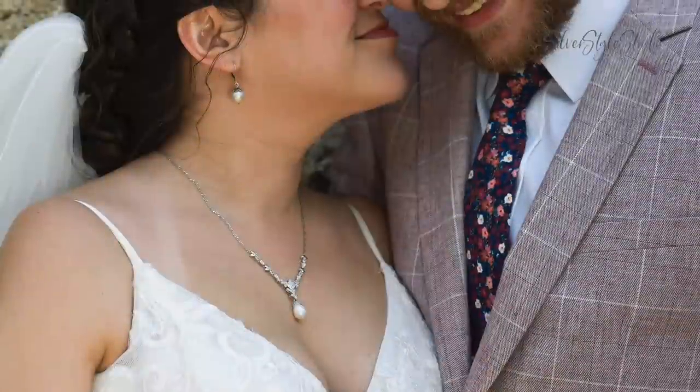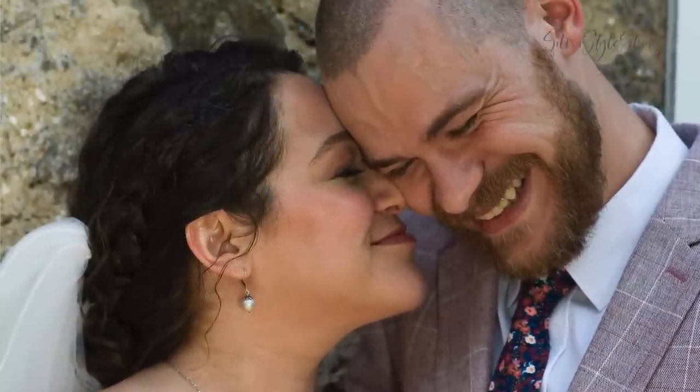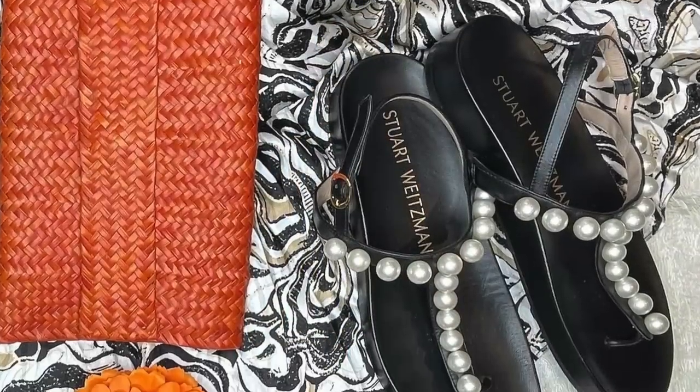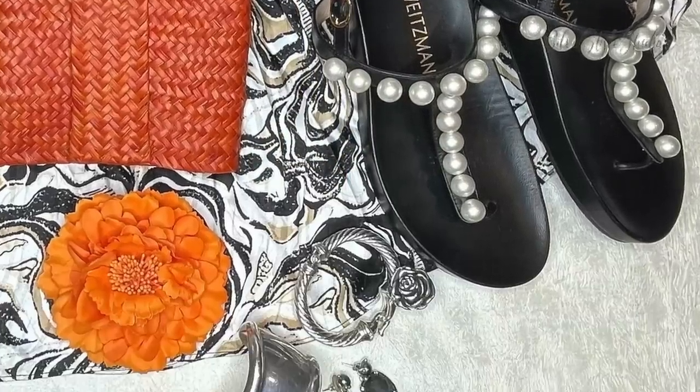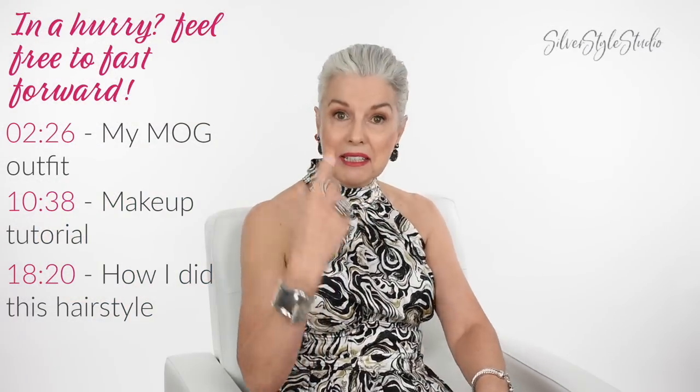I want to talk about some happy things. My son James and Elizabeth got married about a month ago. We are so happy and congratulations to them. In this video, I'll show you my wedding day dress choice, my accessories, my shoes, and at the end, I'll show you how I did this hair and my makeup. But first, let me show you some beautiful wedding day photos.